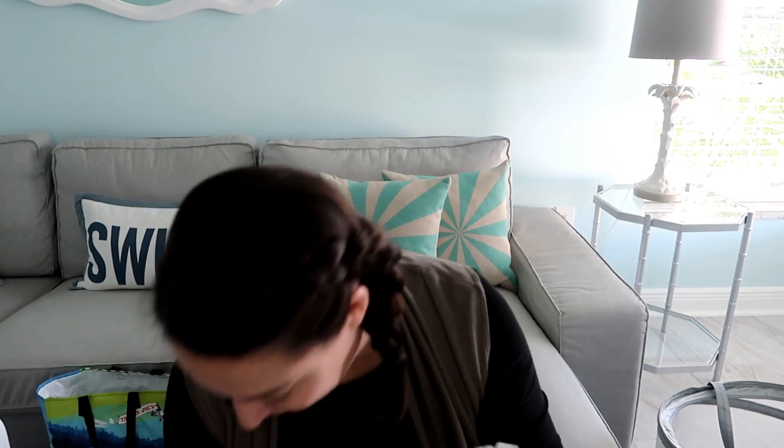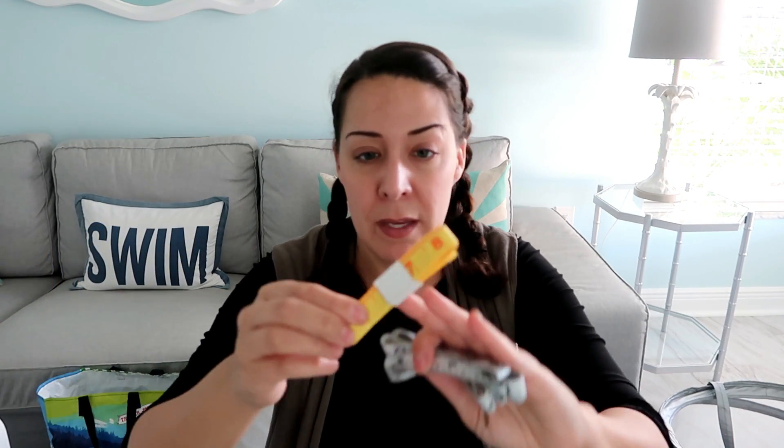These measuring tapes are just for me and for giveaways. I think there are another one or two on my Instagram. I can always use these — I'm forever losing them.